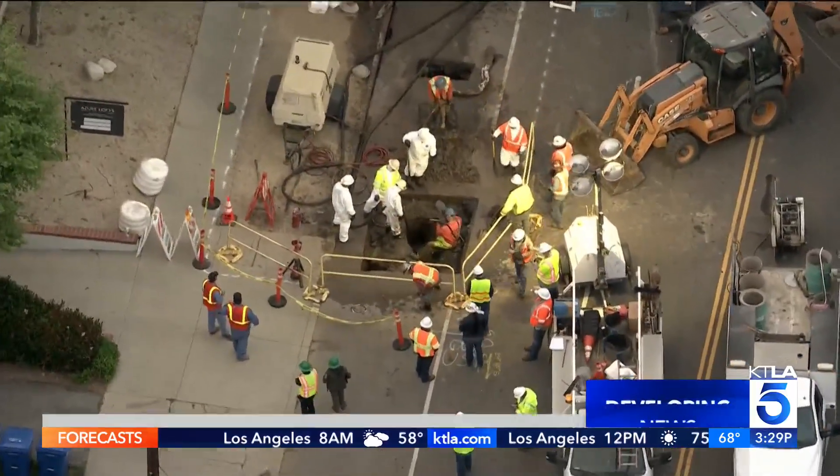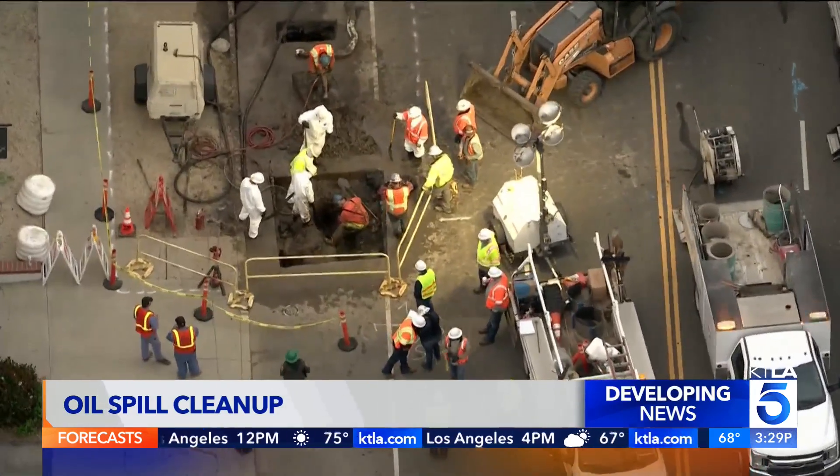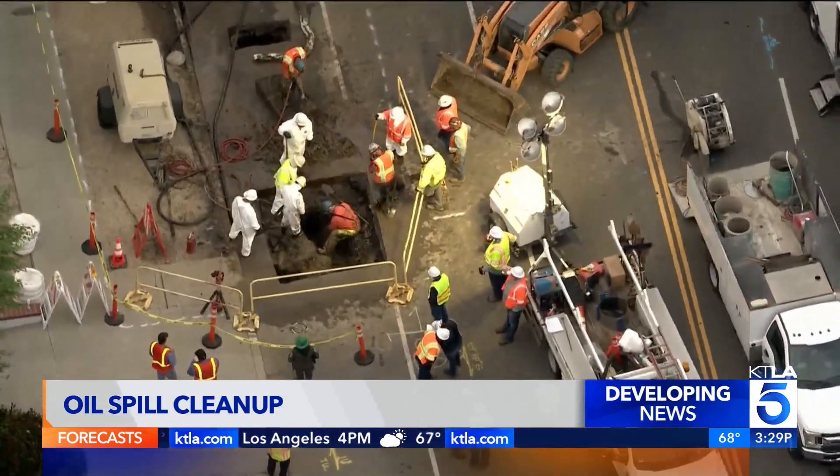Oil seeping out of the ground underneath a busy freeway, and now workers have to clean it up and figure out where it came from. It's all happening in the Rancho Park neighborhood on Sepulveda Boulevard near the freeway. Lauren Lister joining us there now live with the latest on this spill.